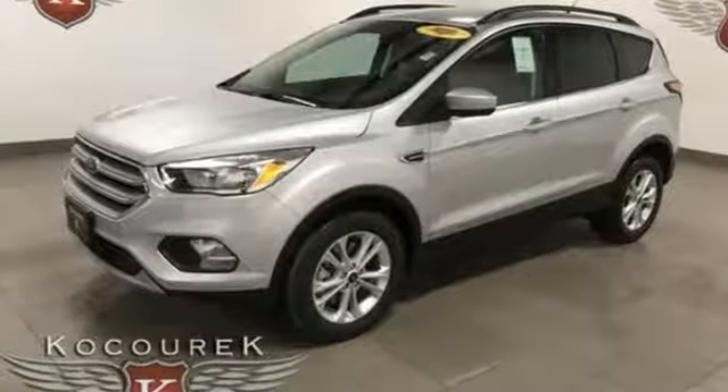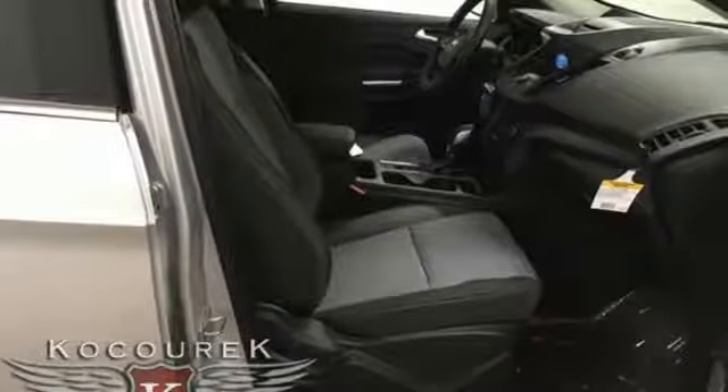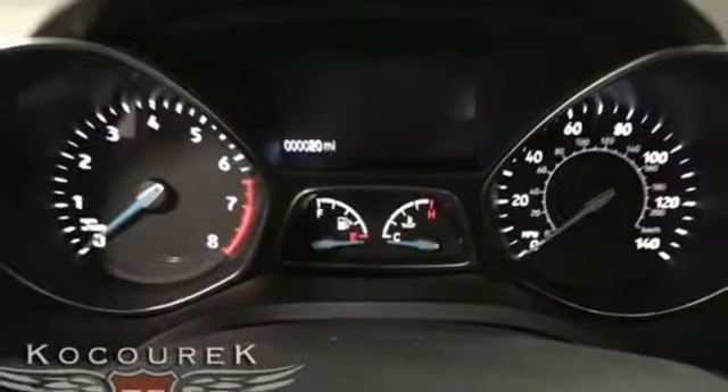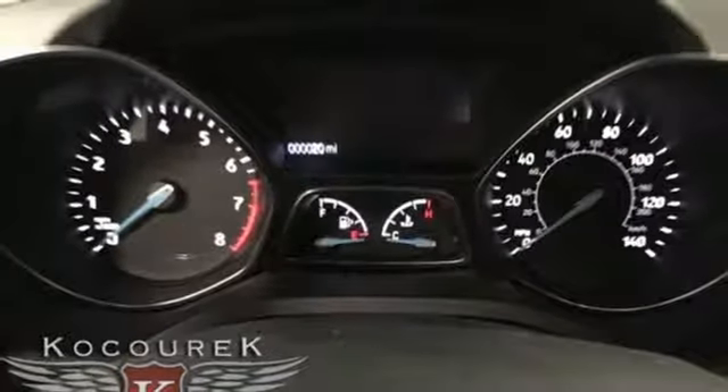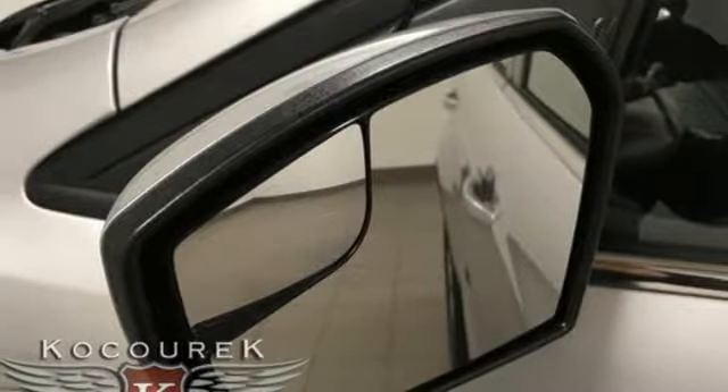Wireless audio streaming, app link, dual zone climate control, Bluetooth, front heated bucket seats, engine auto stop-start feature, active grille shutters, gas pressurized shocks, and automatic transmission.